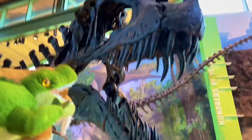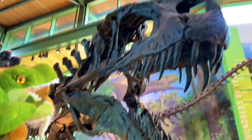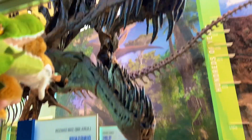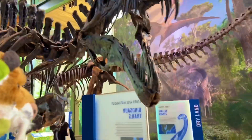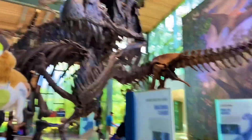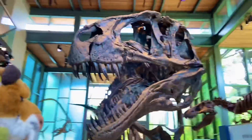That's about as close as we can get to the skull. Look at those large teeth right there. Acrocanthosaurus — almost as big as T-Rex but not quite.